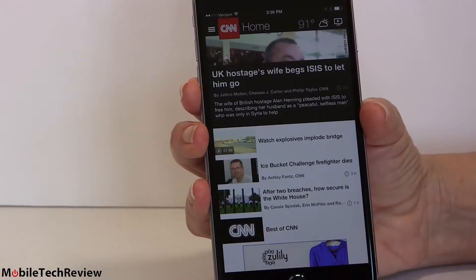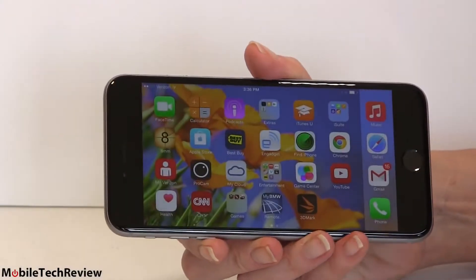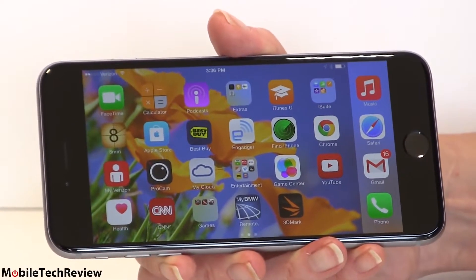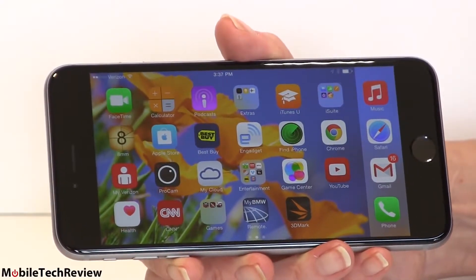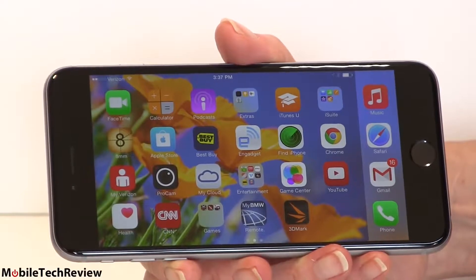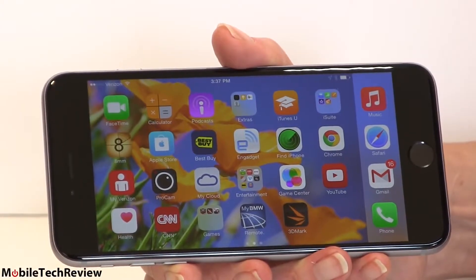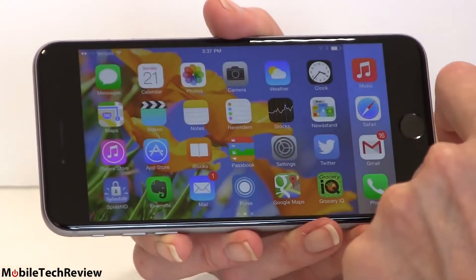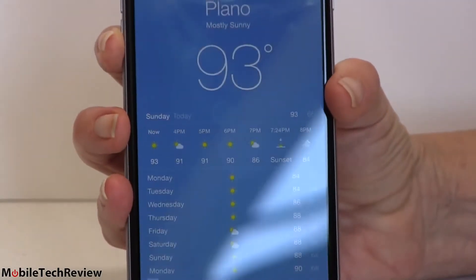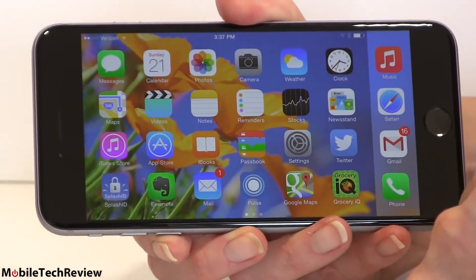Applications need to be updated to take advantage of the higher resolution display. With iOS, the ecosystem typically sees apps updating very quickly, so unless you're using some obscure app that hasn't been updated in a year or two, updates should come fast. Until then, Gmail for example looks like Gmail for the blind — the same screen representation as the iPhone 5S, just stretched bigger. For built-in apps like Weather, you get a much nicer landscape view.